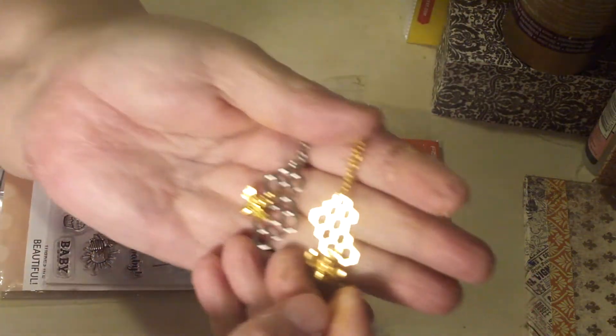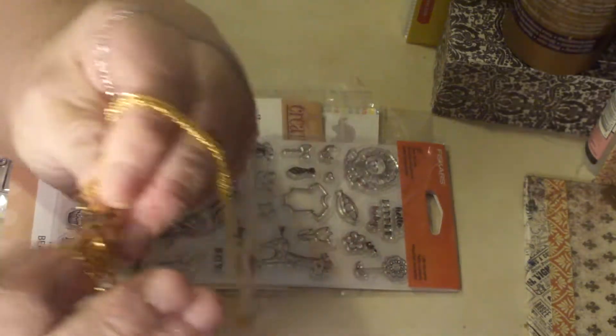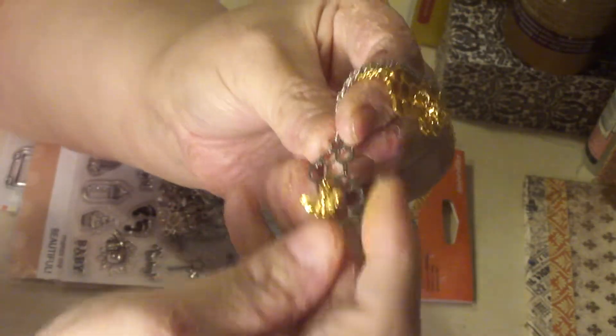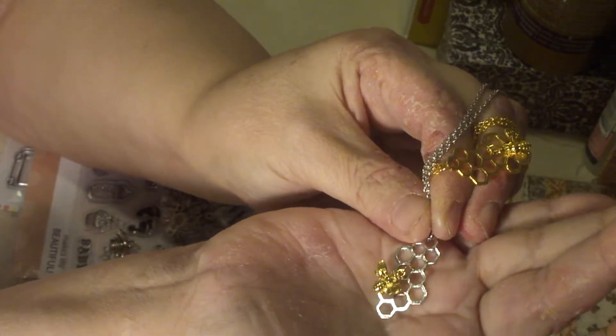First of all I got these two necklaces. I don't know how well they'll show up on camera but they're a little bit of a honeycomb design. They have a little bee on them — a little gold bee. This one has a silver honeycomb with the gold bee and I thought they were really cute. They'll probably go on the front of one or the other of the hardcover books I'm making.